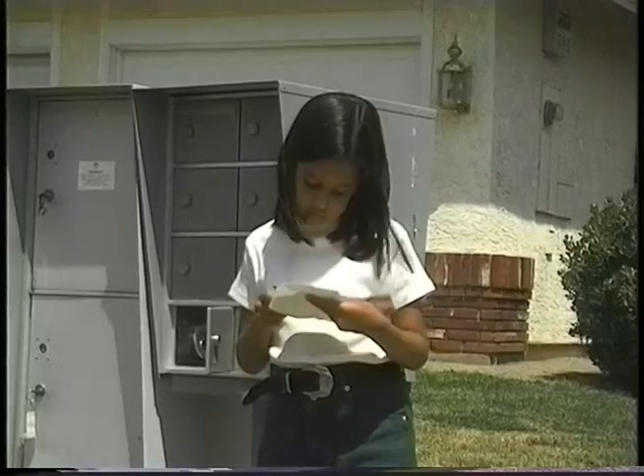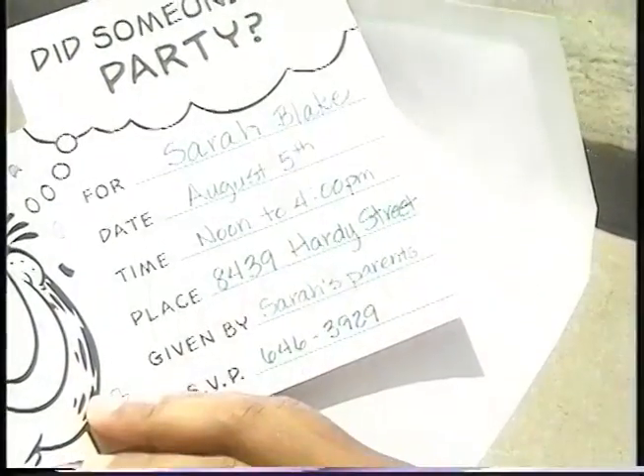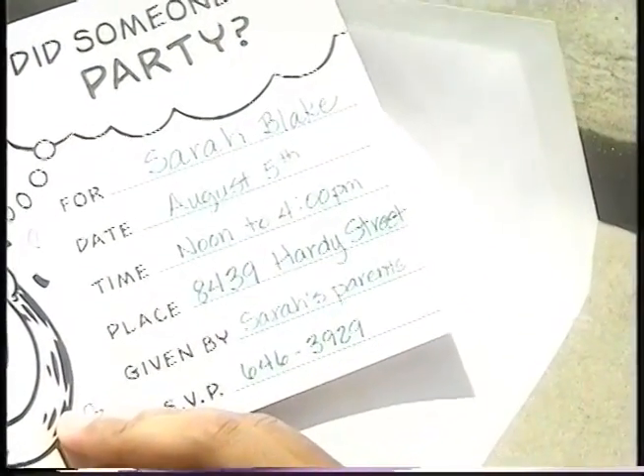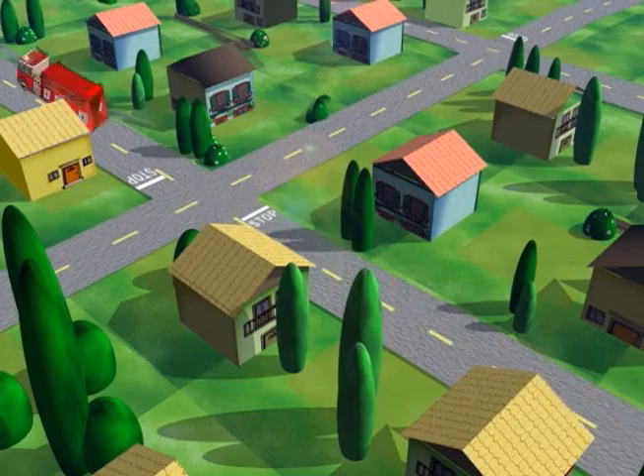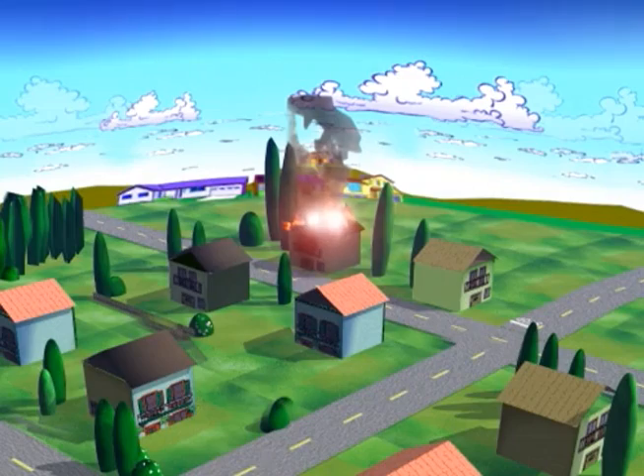But why do you need an address? Imagine that you are having a party and you want your friends to come to your house. Without an address, your friends wouldn't know where to go. Without an address, where would your mail be delivered? When someone sends a letter, they write the address on the envelope so the postal carrier will know which house to deliver it to. What if your house caught fire? The firefighters would need to know exactly where your house is, or they might wander around your town just looking for smoke.